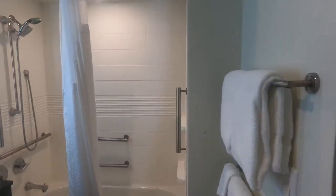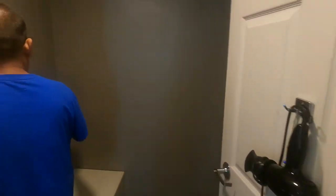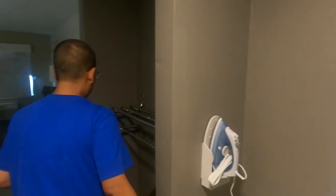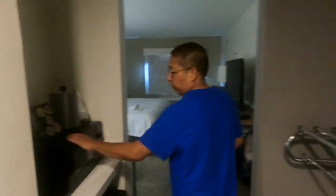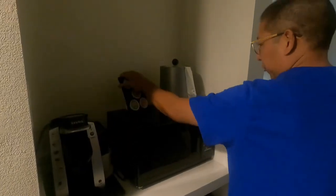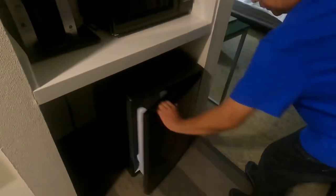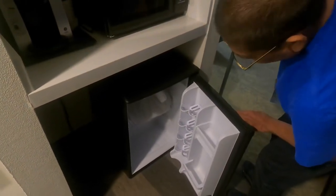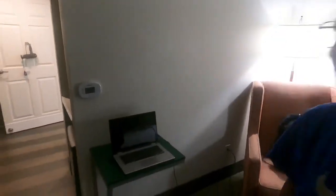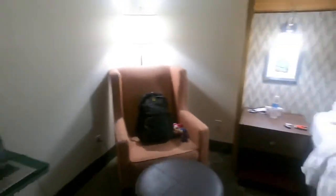Very nice. We have the hair dryer right here, we have the iron, microwave, coffee maker — a Keurig — and some coffee. By the way, water is free.